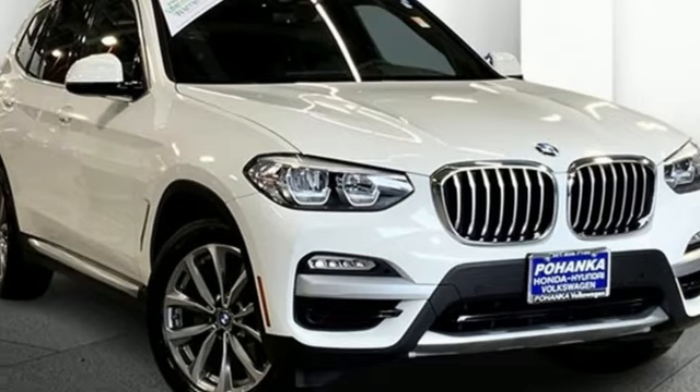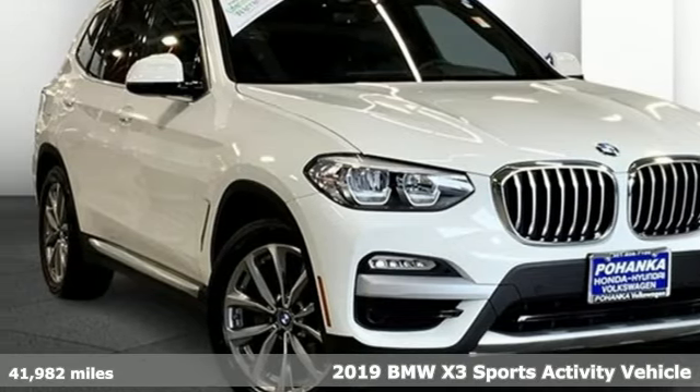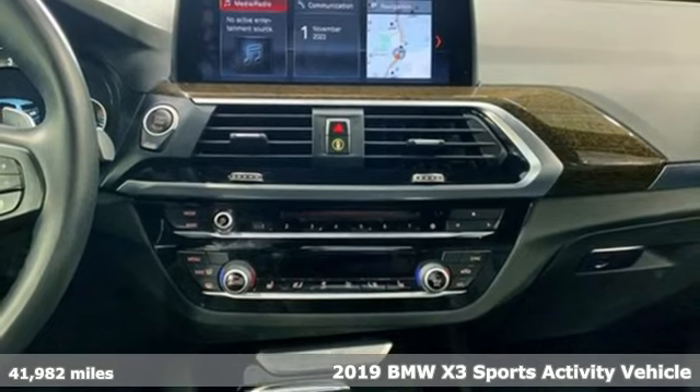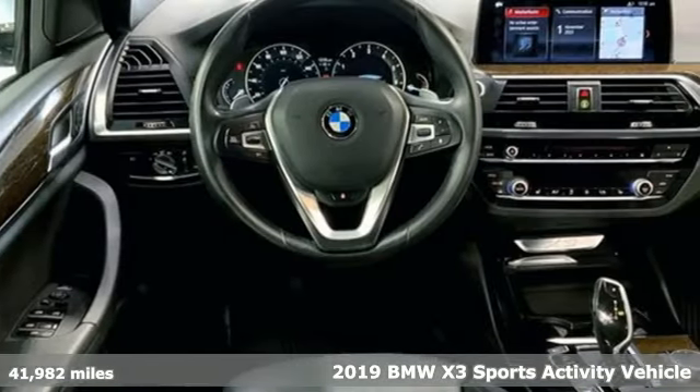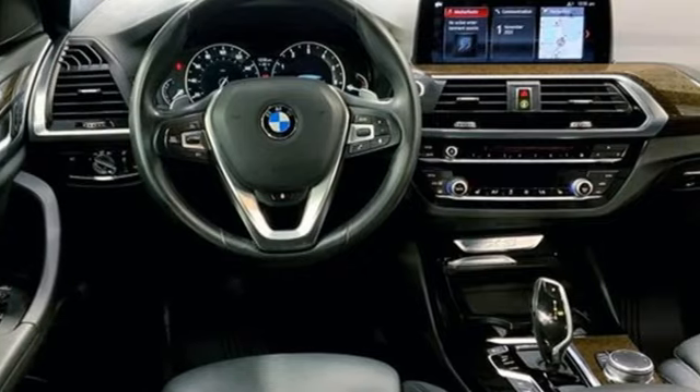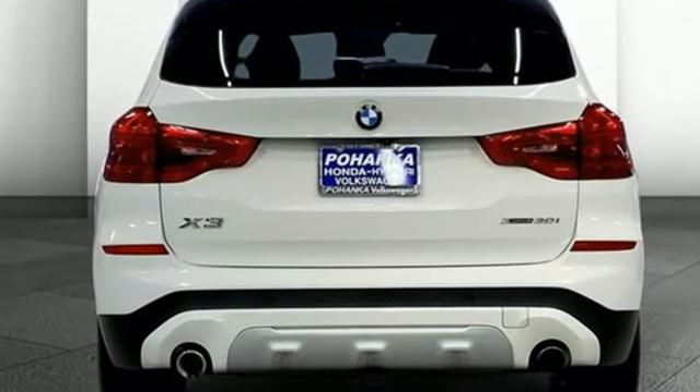It's a 2019 BMW X3. Whether your instincts lead you to unpaved roads or just down the to-do list, this X3 delivers on what you need. You'll look forward to every drive with features like these.